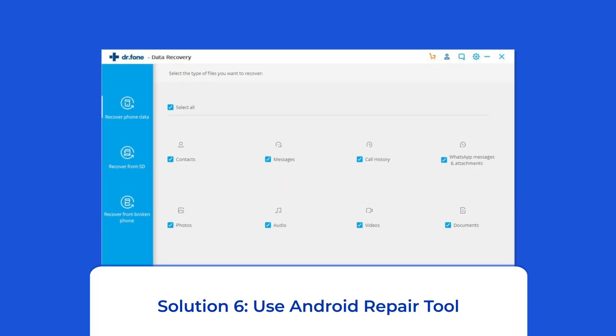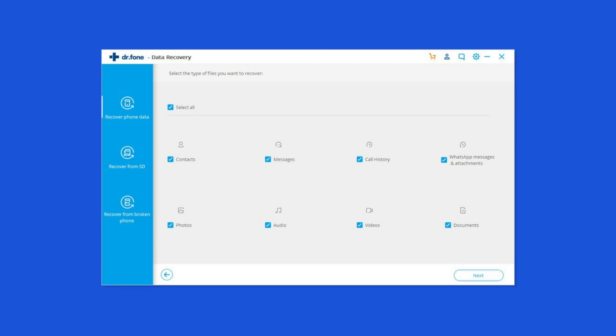Solution 6: Use an Android Repair Tool. If you are looking for a quick way to resolve the Android setup keeps stopping problem, there is no better option than using the Android Repair Tool. Besides this issue, it can fix other Android system errors and issues easily. I highly recommend using this software, and to try it, click on the link given in the description box below.